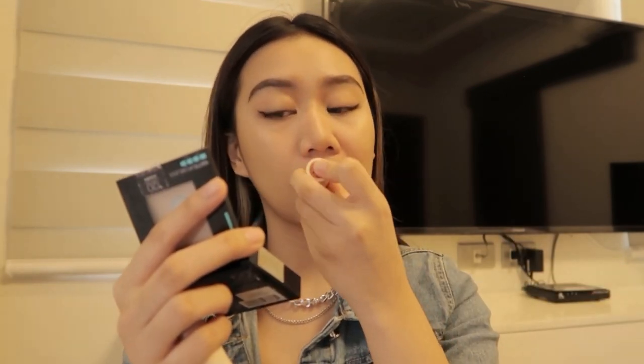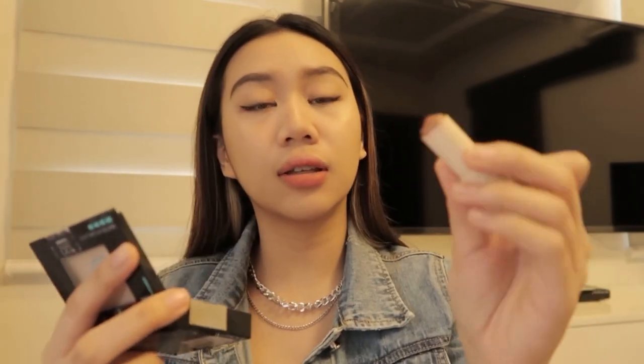Second to the last step is itong lip tint na to. Nakalimutan ko anong brand kasi natanggal yung label — I think this is from Floor Tint, and this is one of my current faves. And then papatungan ko siya ng Sonny's — dami din nag-aask nito sa TikTok at pag nagla-live ako. This is from Sonny's Face in the shade On Repeat — love na love ko, paubos na talaga. So that's that! This is my final look.